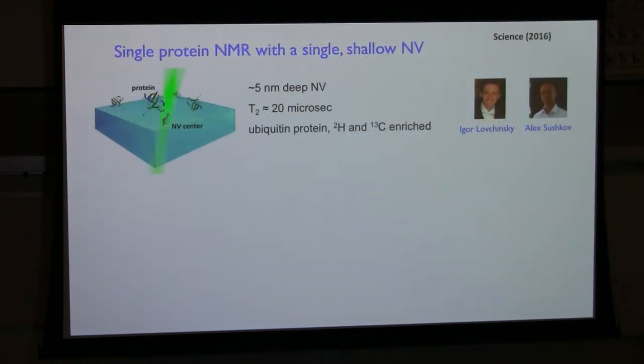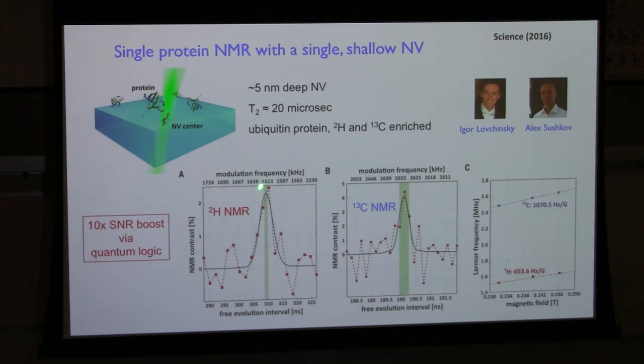Here's another exciting application with a long way to go: using NVs for NMR of single proteins and eventually individual cells. Igor Levchinsky, Alex Sushkov, Misha Lukin, and I used very shallow NVs — a few nanometers below the surface — to measure for the first time the NMR signal from an individual protein: a simple protein tethered on the surface, isotopically altered so you can see an NMR signal distinct from the ubiquitous background proton signal. We were just barely able to see the NMR spectrum, and confirmed it scaled as expected with applied magnetic field. A key was a 10x SNR boost using quantum logic — this is actually one place where the word 'quantum' makes sense in the modern way, with genuine entanglement involved.